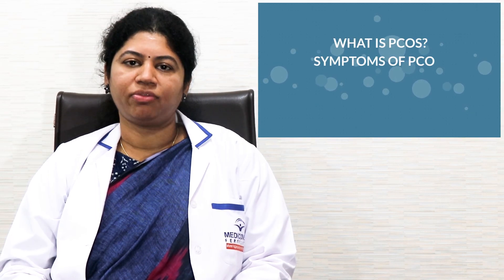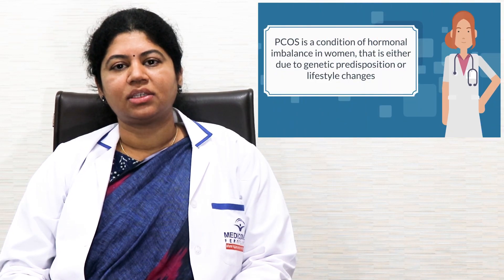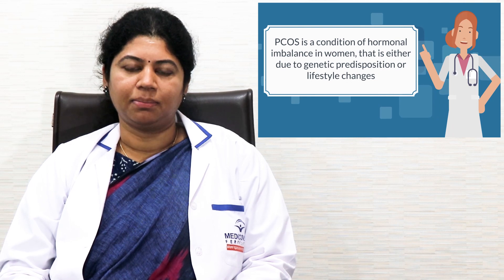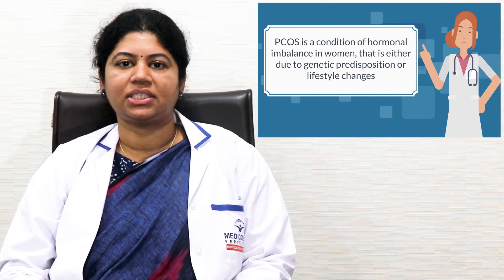Hello everyone. In this video I am going to discuss with you about PCOS, symptoms of PCOS, and getting pregnant with PCOS. So what is PCOS? PCOS is a hormonal imbalance condition in women that is due to genetic predisposition and lifestyle changes as well.